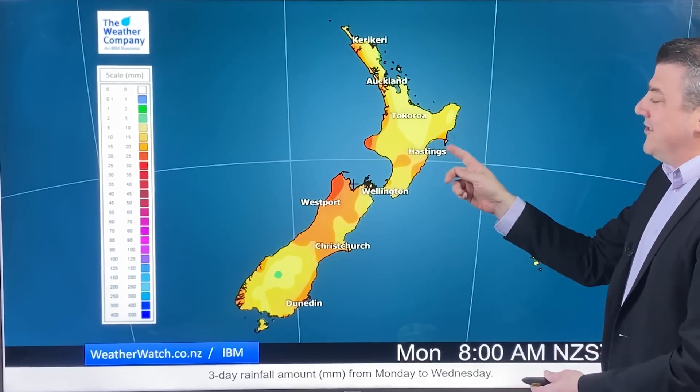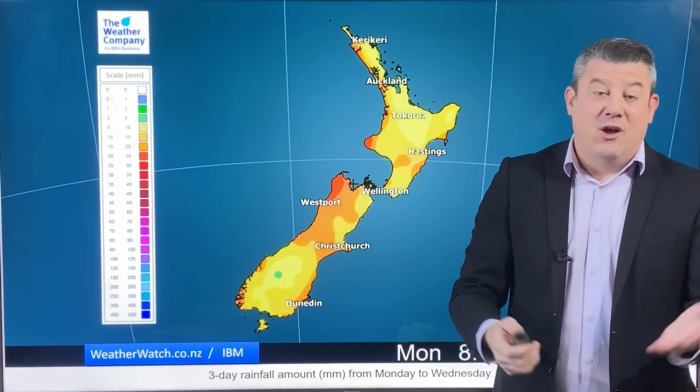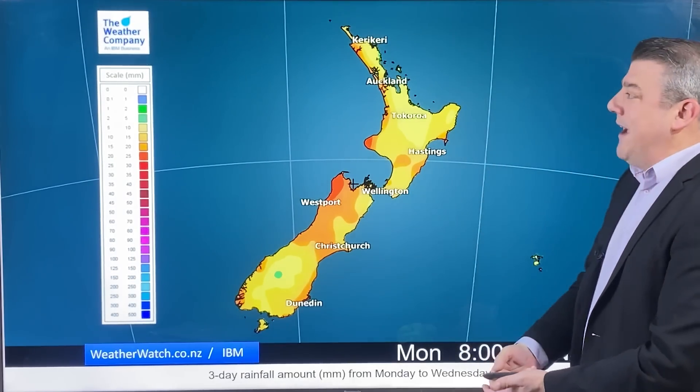That goes all the way down towards about Hokitika. Over in the east, Mahia Peninsula is still seeing just a few showers with that northeasterly flow today, but that is also clearing away now, hopefully drying out for you.